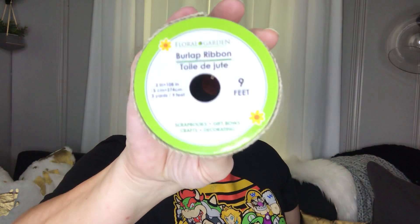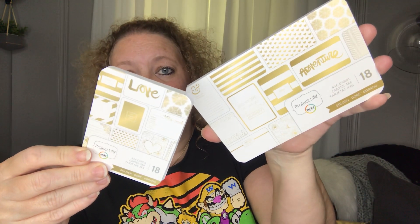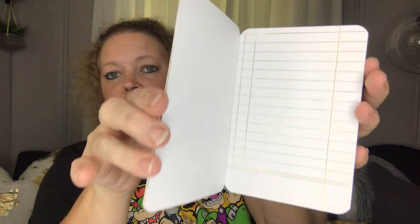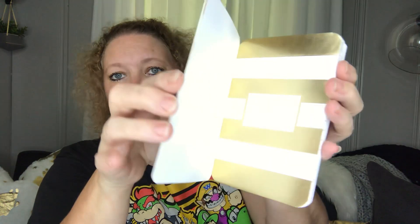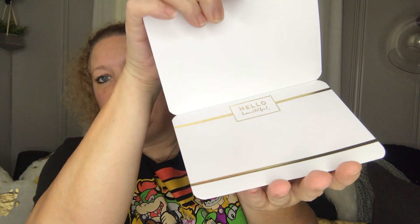Next I got some burlap ribbon — good for making bows. You get nine feet and it's two inches wide, so it's good to put in your back stock. I also picked up two of these Project Life embellishments. These are gold and really a nice addition to any kind of paper project you may be working on — scrapbooking, adding to your planner, whatever the case may be.